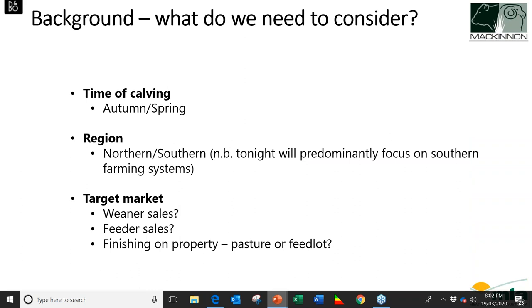When considering whether to feed weaners for production or maintenance, there are a few things to consider first. One is the time of calving — whether we're an autumn or spring calver — since this will affect whether calves are weaned onto lush green pasture or drier conditions. Spring calving is generally a more profitable system due to higher stocking rates, but you do tend to wean cattle onto rougher conditions. We also need to consider northern versus southern regions, and your target market — whether keeping heifers for rebreeding, selling steers as weaners, feeders, vealers, or finishing on the property.